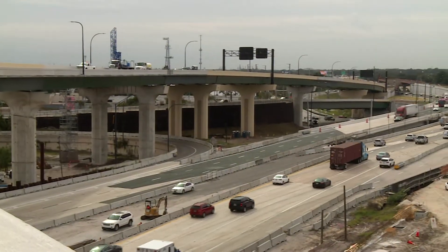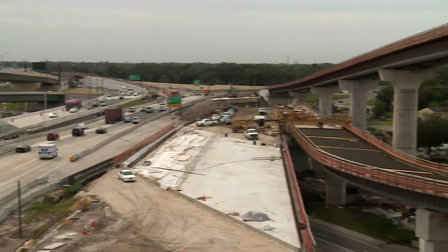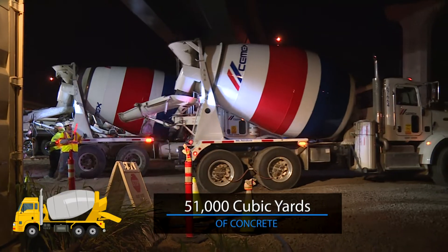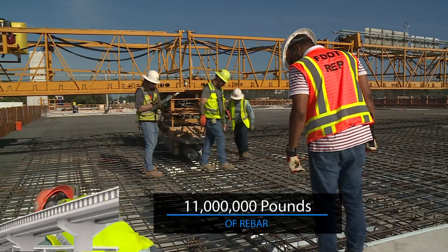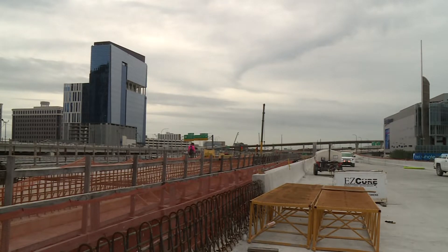To date, the work and materials being put into the ramps and bridges at the 408 interchange have been impressive. More than 51,000 cubic yards of concrete has been poured, and more than 11 million pounds of rebar has been installed for the footers, columns, support structures, bridge decks, and railings.